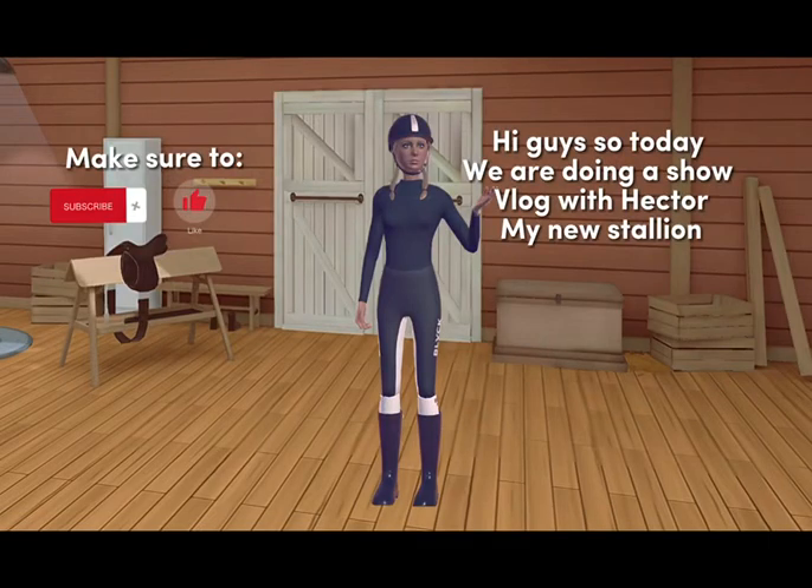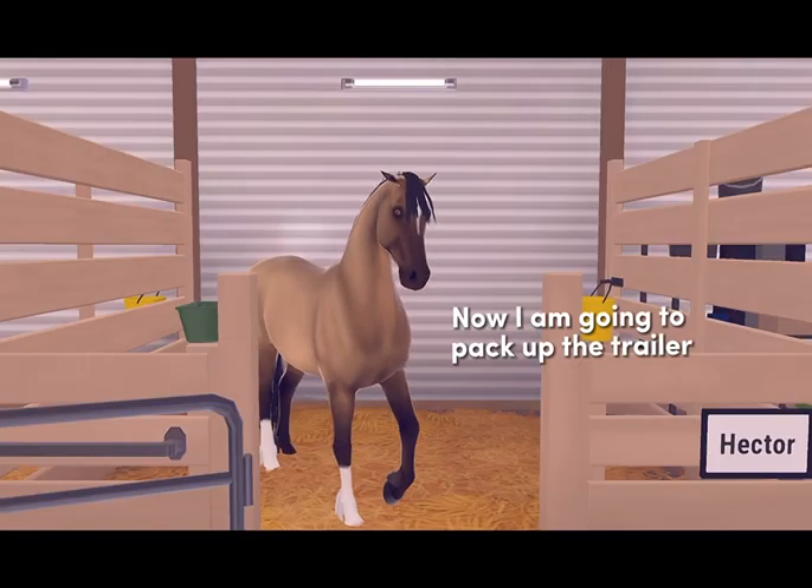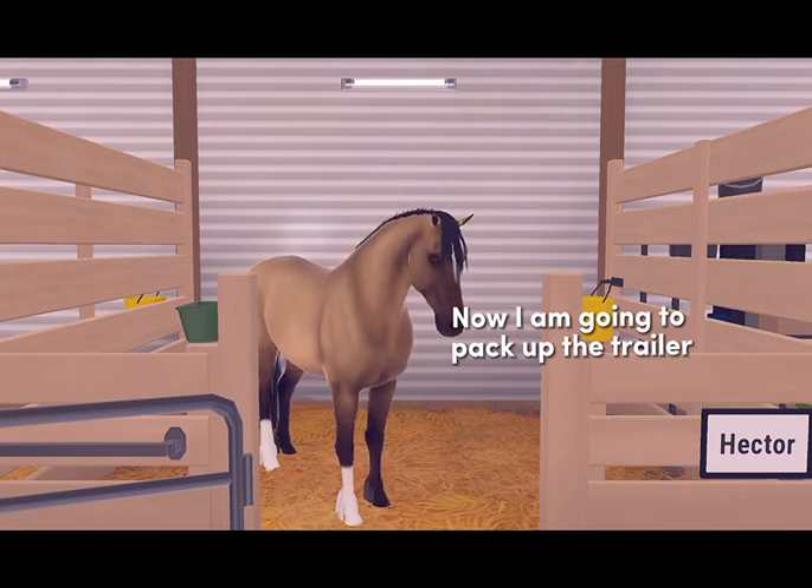Hi guys, so today we are doing a show vlog with Hector, my new stallion. I am going to pack up the trailer.